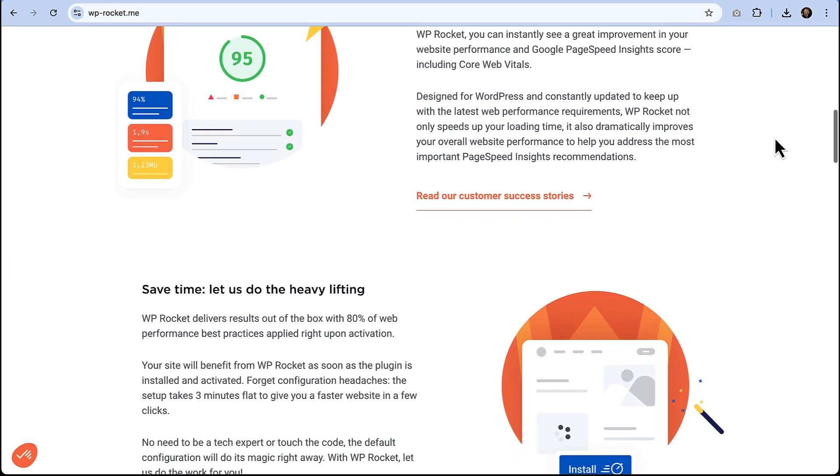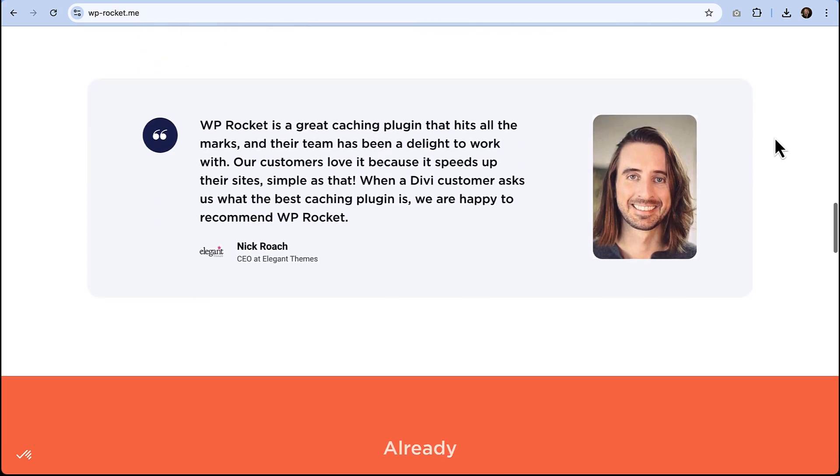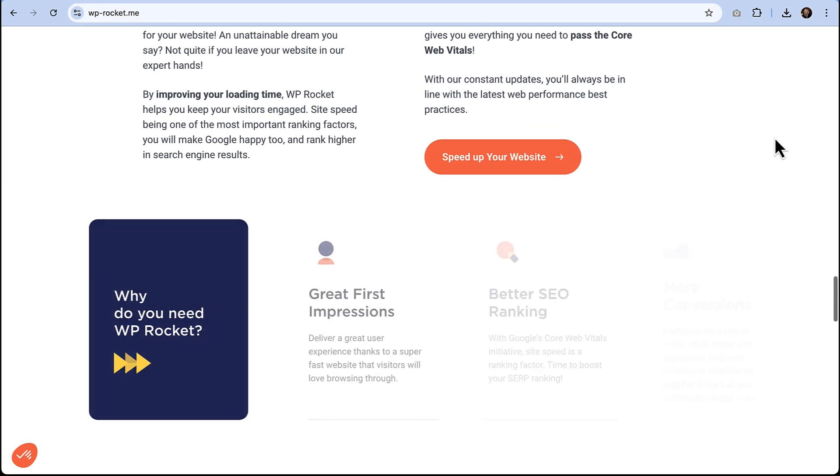We all know how important speed is, whether it's for search rankings, keeping your visitors happy, or just making sure that your site doesn't feel sluggish. Speed is everything. Are you ready to see how WP Rocket can help you supercharge your site?